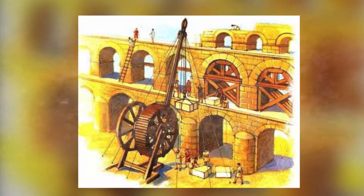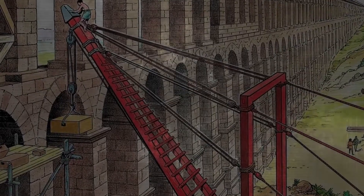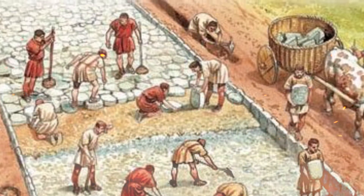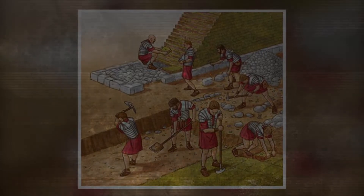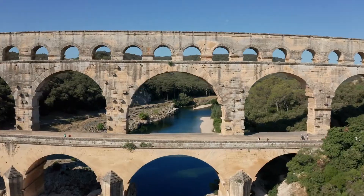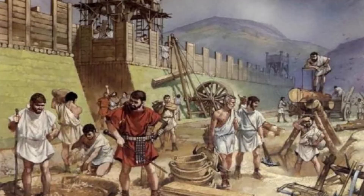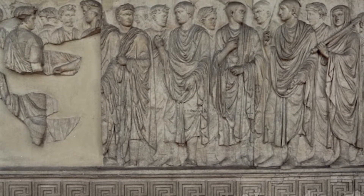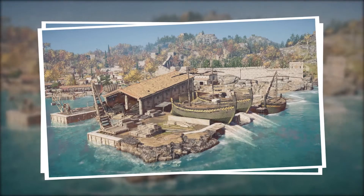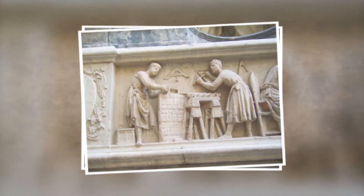Once completed, aqueducts were overseen by officials known as water commissioners, who were responsible for their ongoing maintenance and repair. The Romans employed a range of materials in aqueduct construction. Stone and concrete were used for the main structure due to their strength and durability. For the conduits, materials such as lead or bronze were commonly used because of their resistance to corrosion. In terms of construction techniques, the Romans were masterful in their understanding and application of simple yet effective engineering principles, with the entire aqueduct system relying on gravity to transport water from higher elevations to lower ones.